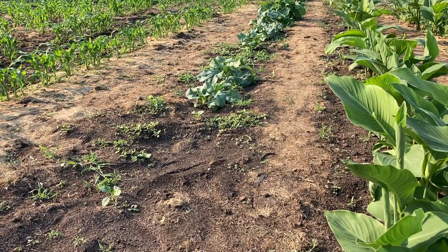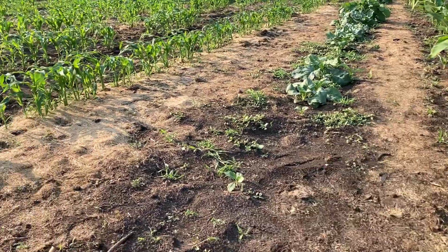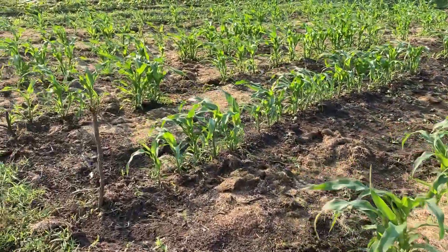Right here there is kohlrabi and sweet corn, six rows.